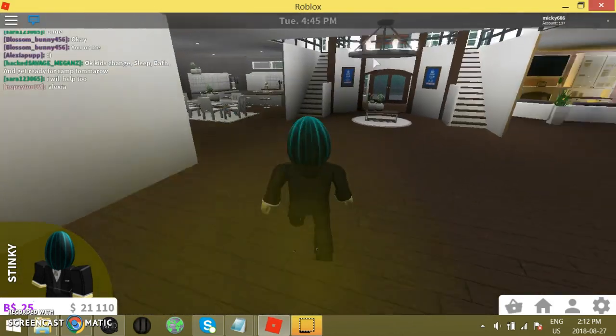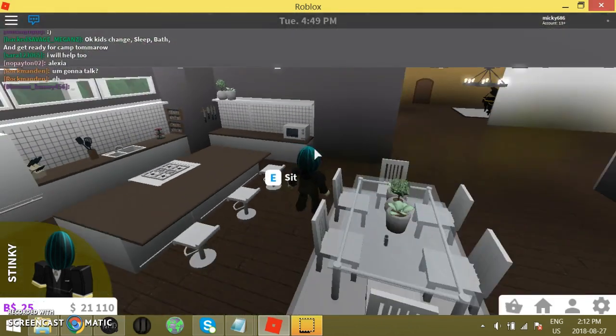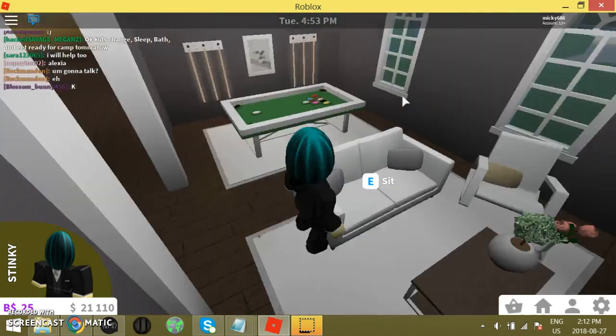Just the entrance right here, pretty nice. Have a nice old fashioned kitchen. Table. Okay, game room over here. TV.